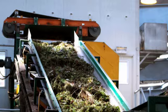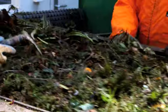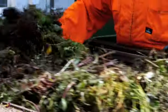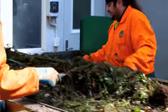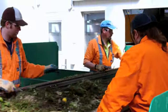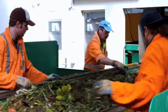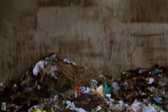An overhead magnet picks up any metals and drops them into a drum. To make sure all contamination is removed from the organic material, staff sort through it using hand tools. They remove anything that shouldn't be there, including flimsy plastic packaging like bread bags and glad wrap, supermarket bags, garden hand tools and even unwanted household items.